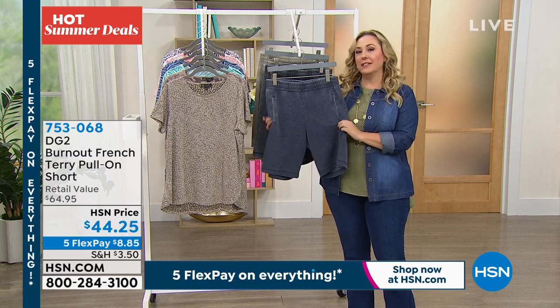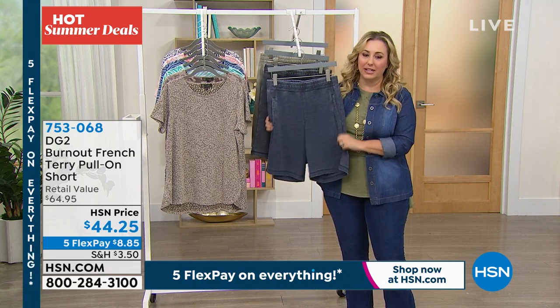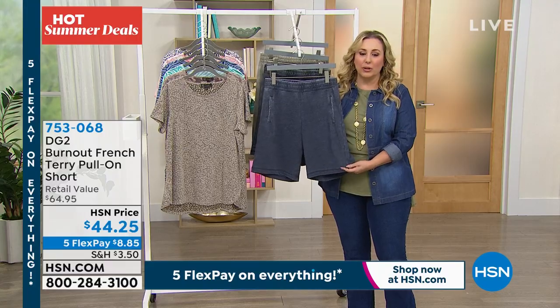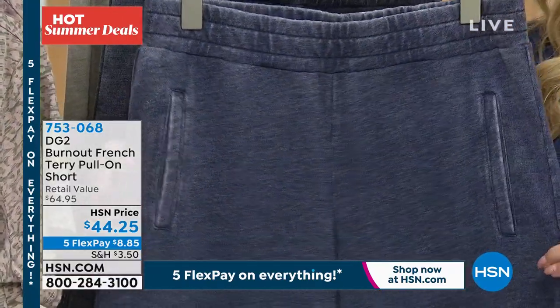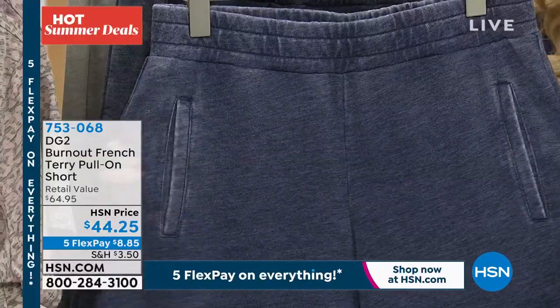But I'll tell you in the summer, when it's hot outside, it feels amazing to wear a great soft pair of shorts, but not a pair that are super short and tight and cut off.